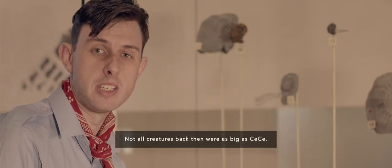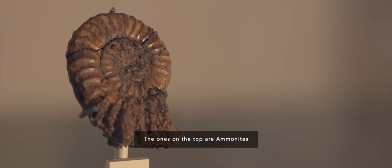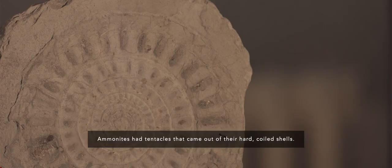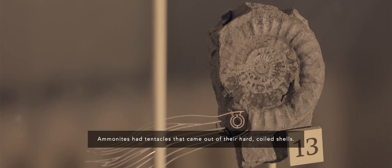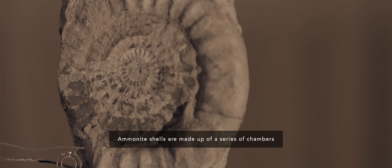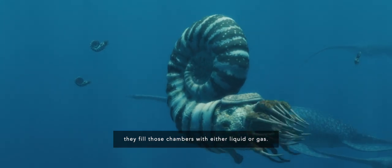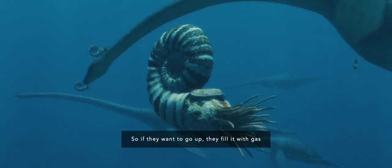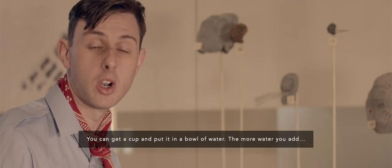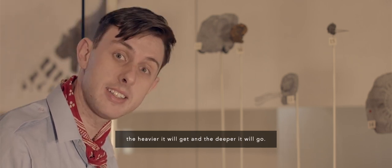Not all creatures back then were as big as Cece. Have a look at the ones in this cabinet — the ones on the top are ammonites. Ammonites would live in the same type of warm shallow seas as the Barrow Kipper. Ammonites had tentacles that came out of their hard coiled shells, a bit like a squid or an octopus. Ammonite shells are made up of a series of chambers, and when they're in the sea, if they want to go up or down they fill those chambers with either gas or liquid. Why not try it yourself — get a cup, put it in a bowl of water, and the more water you add, the heavier it gets and the deeper it will go.